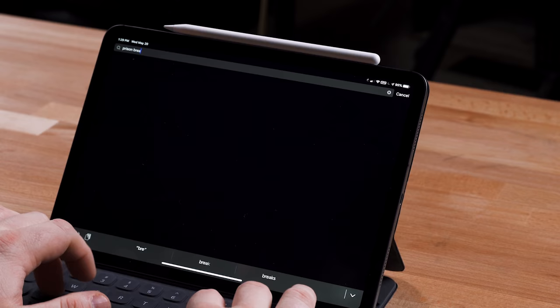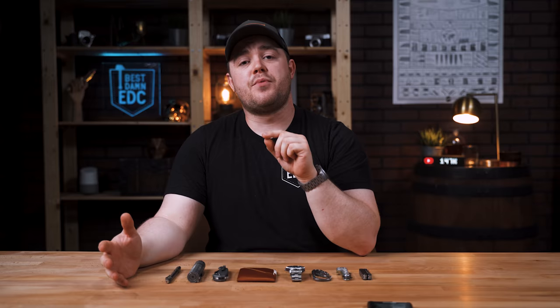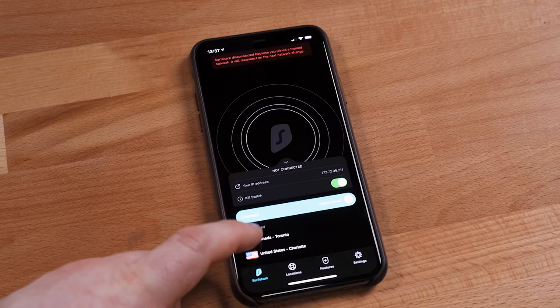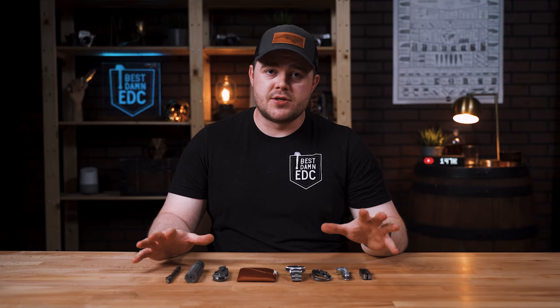One of my favorite features of Surfshark is that you can see content not available in your area. So if you're tired of not being able to watch Netflix shows that aren't available in your country, choose a server in a different country and you can see all the content that's been made unavailable where you live. If you want to support this channel and get protection and freedom online, click the link in the description and use coupon code Taylor Martin — it gives you 85% off the regular price plus three months totally free. Surfshark also offers a 30-day money-back guarantee, so there's no risk, and thanks again to Surfshark for making this video possible.